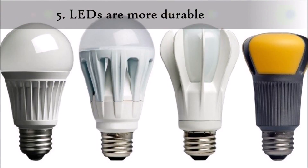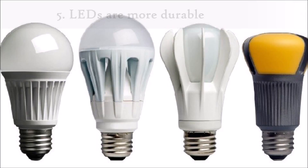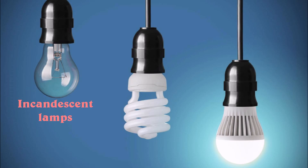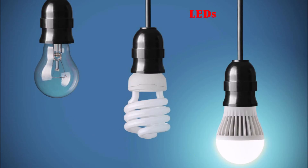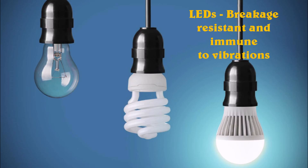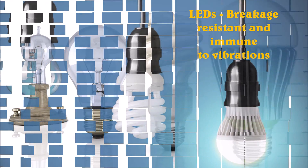LED lights are extremely durable. Incandescent bulbs and fluorescent lamps have glass enclosures and so they can break easily. But LED lights are breakage resistant, and hence they are resistant to shock, vibrations, and external impacts.